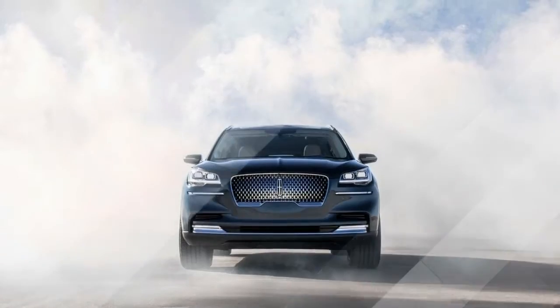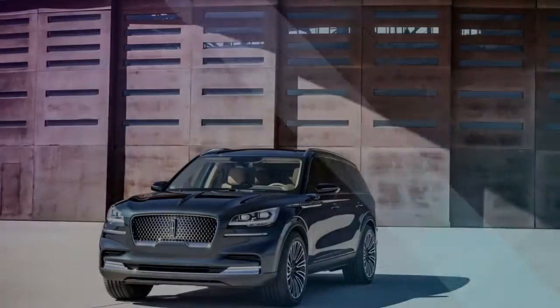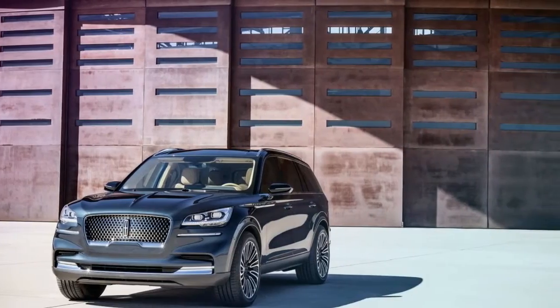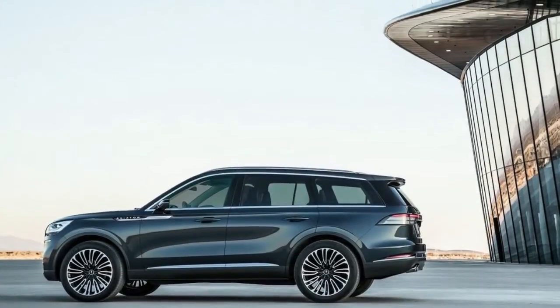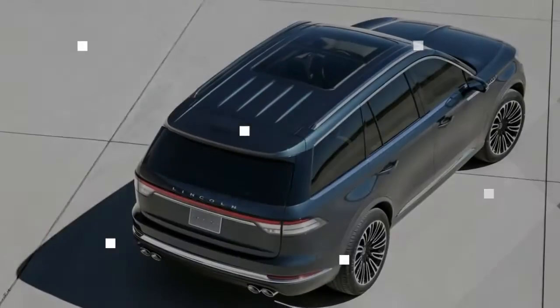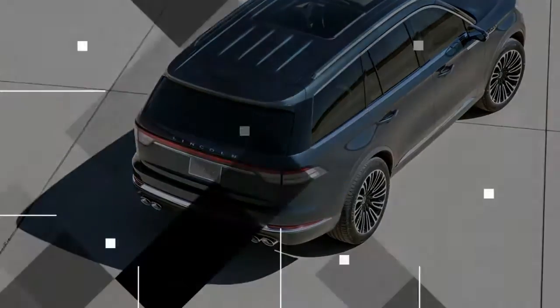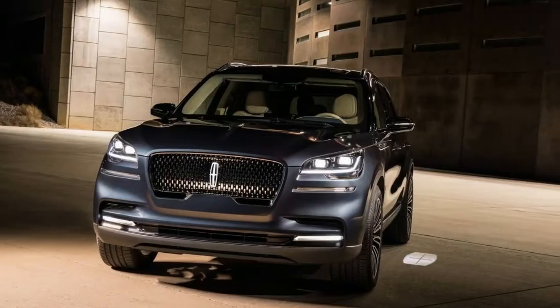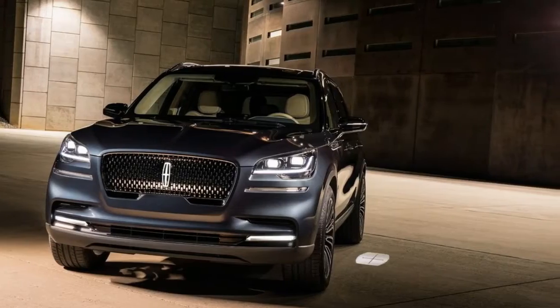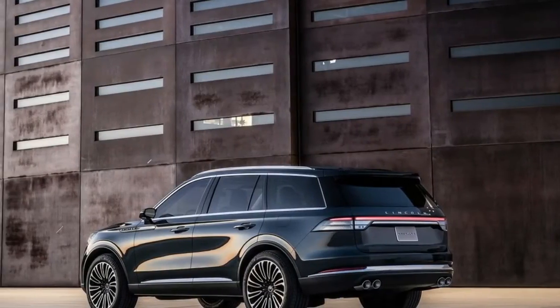Off the solid success of the Navigator, recently designated a segment manager, Lincoln says half of Navigator purchasers are new to the brand. Lincoln is prepared to re-enter the mid-size SUV segment with the Aviator, which will launch in 2019. Formally unveiled at the New York Auto Show, the vehicle is officially a concept.